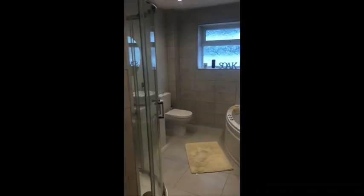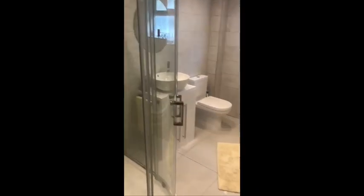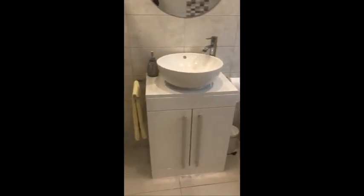This is the bathroom — a nice bathroom suite with a Jacuzzi bath, lovely tiled flooring, decorative tiled walls, a vanity unit, and a shower cubicle.